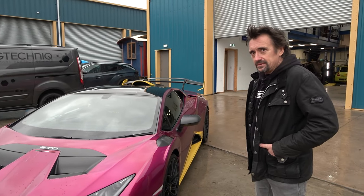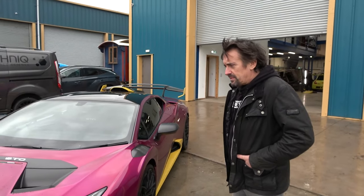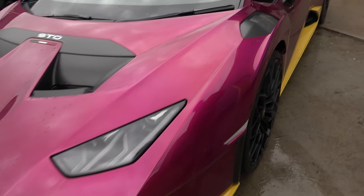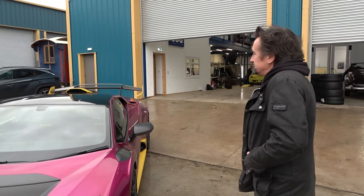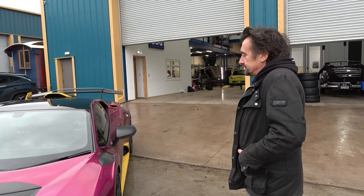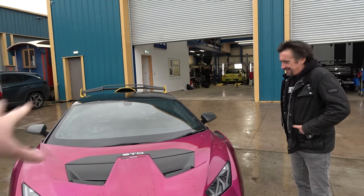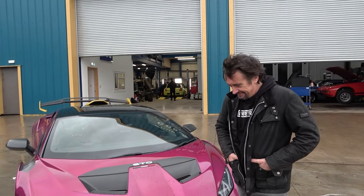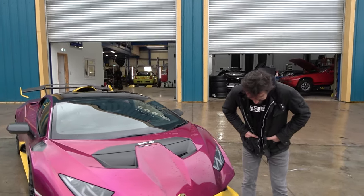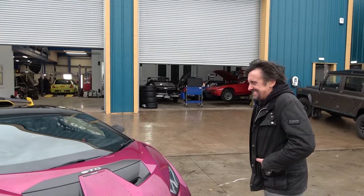Interestingly, two other owners have copied the exact same spec — there are two other cars in the same magenta metallic with yellow accents. Richard asks if this came from Lamborghini. Shmi confirms the paint is from factory but the yellow was done as a wrap because the contrast pack couldn't be ordered at the time of his build slot. Richard suddenly realises: "So you did this to get attention... you basically made this thinking that'll get some attention, and I walked right into the trap. I fell straight into it."